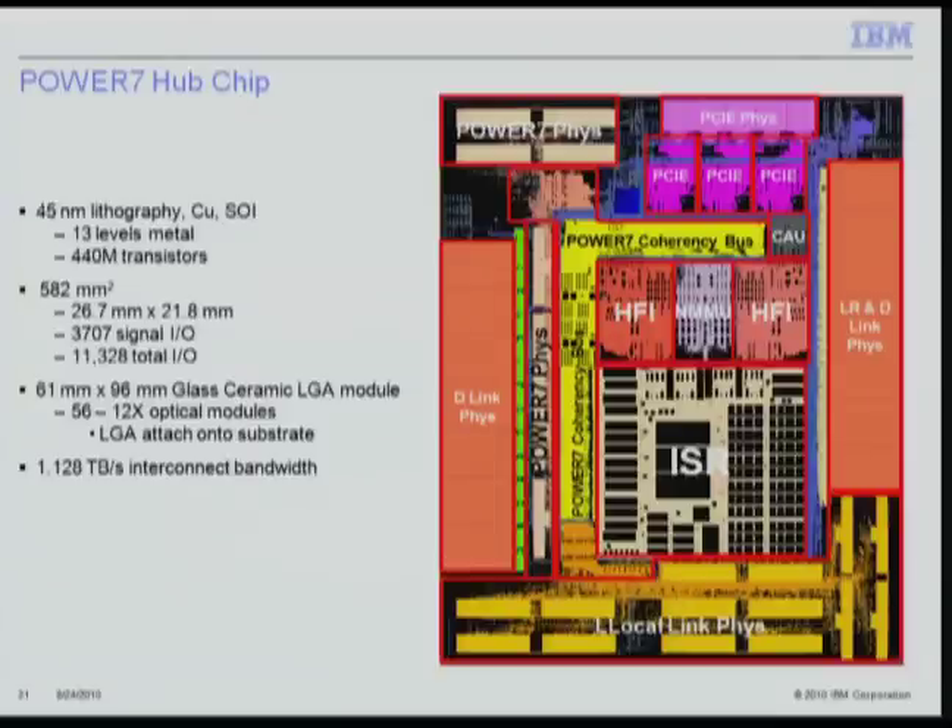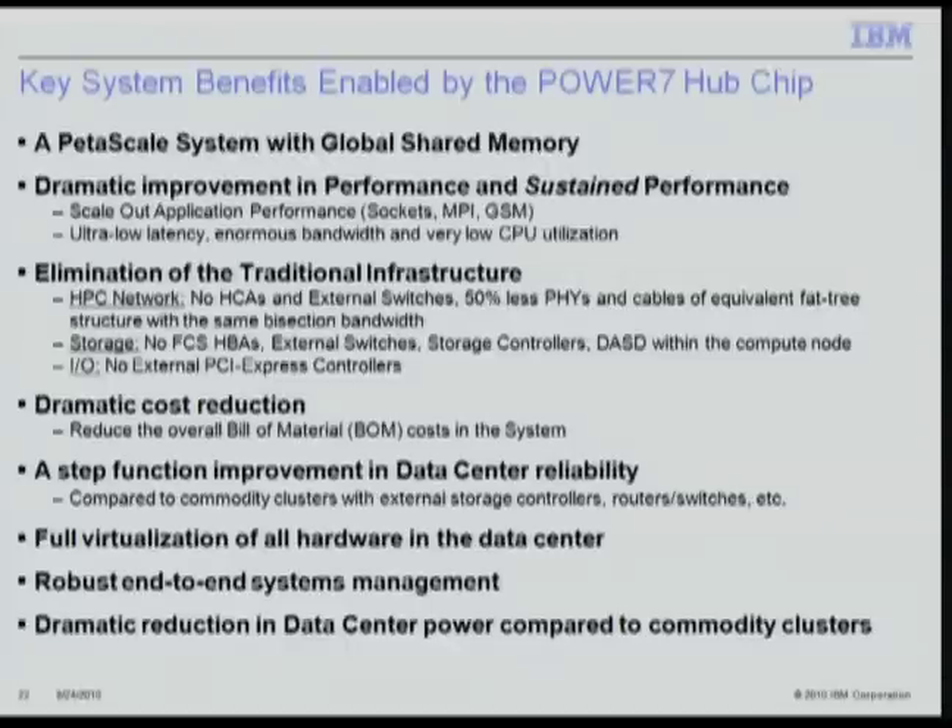The key benefits of the hub chip include providing a petascale system with global shared memory, dramatically improving sustained performance, and eliminating traditional infrastructure. This includes HPC networks where HCAs and external switches are not needed and PHYs and cables are reduced. In storage, fiber channel switches, external switches, storage controllers, and DASD within the compute node are not needed. In I/O, the need for external PCI Express channel controllers is eliminated. The hub chip also provides dramatic cost reduction, a step-function improvement in reliability compared to commodity clusters, full virtualization with robust end-to-end systems management, and a dramatic reduction in data center power.